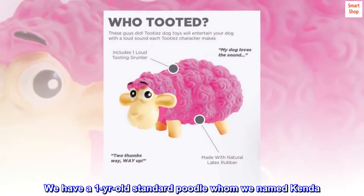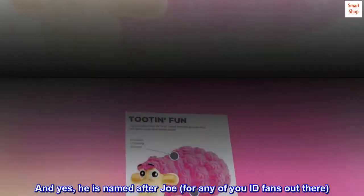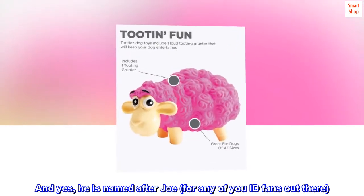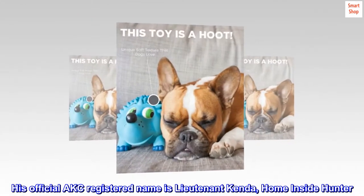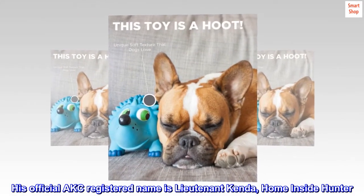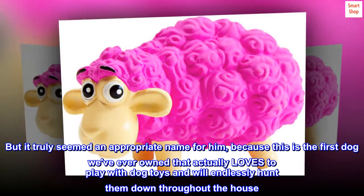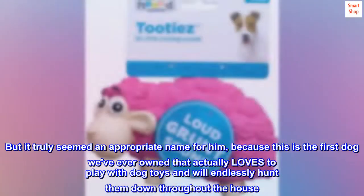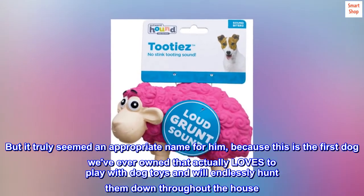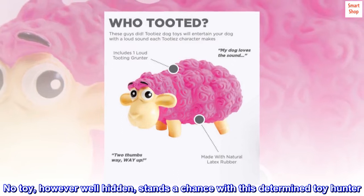We have a one-year-old standard poodle whom we named Kenda. And yes, he is named after Joe, for any of you ID fans out there. His official AKC registered name is Lieutenant Kenda, Home Inside Hunter. Corny, no doubt. But it truly seemed an appropriate name for him, because this is the first dog we've ever owned that actually loves to play with dog toys and will endlessly hunt them down throughout the house. No toy, however well hidden, stands a chance with this determined toy hunter.